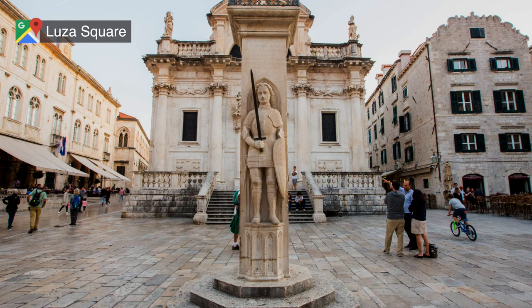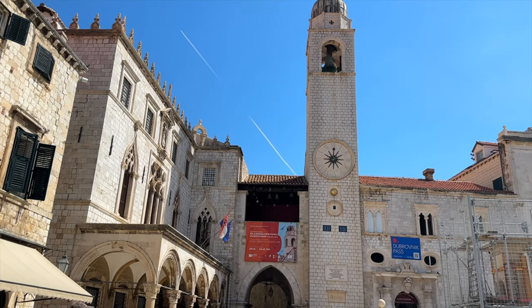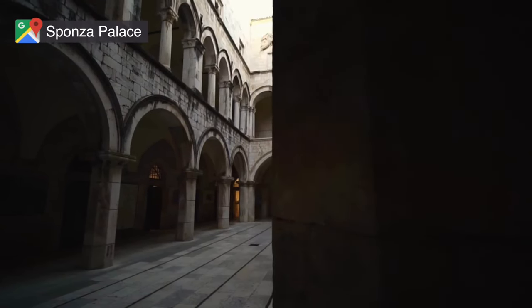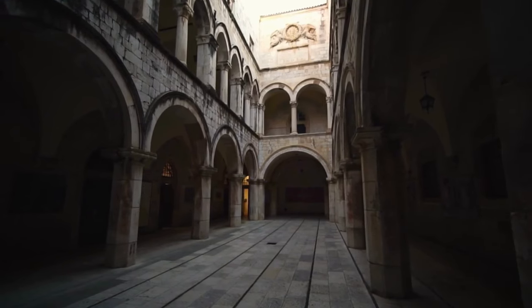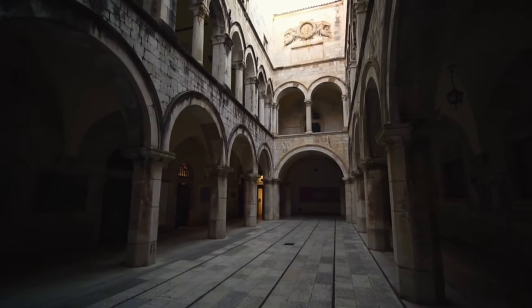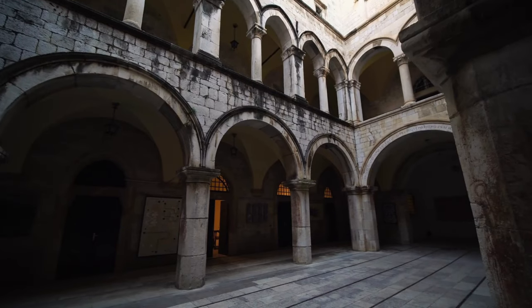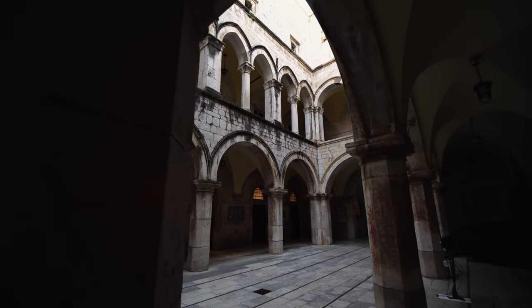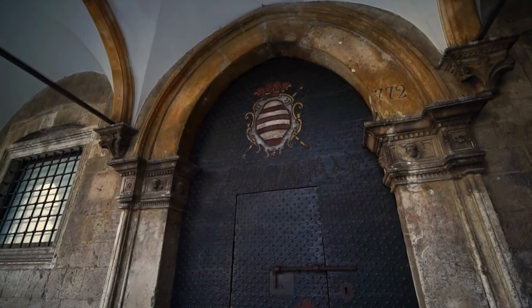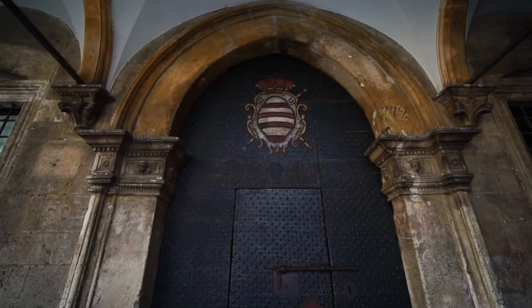In Luža Square, you'll find the Orlando's Column, a pillar symbolizing the city's freedom, and the Dubrovnik Bell Tower — both a clock and city bell that have been in use for centuries — and also the Sponza Palace. This palace was built between 1516 and 1522 and is one of the few buildings in the Old Town to survive the 1667 earthquake. It has historically served many roles, acting as a customs house, a mint, a treasury, an armory, and also a bank. Today, the palace is home to the city's archives and is the venue for the Dubrovnik Summer Festival.